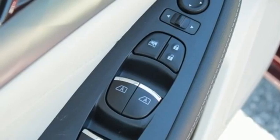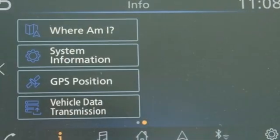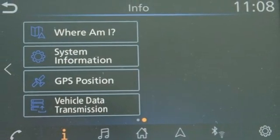V6 engine, pearl coat paint, gas pressurized shocks, and continuously variable automatic transmission.